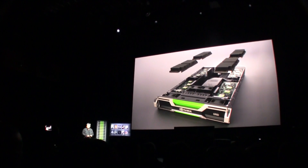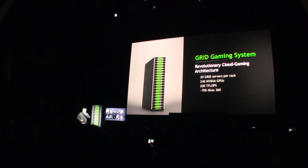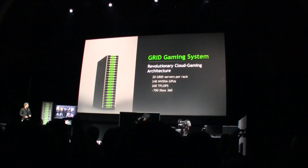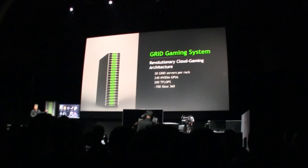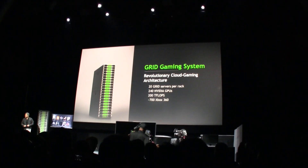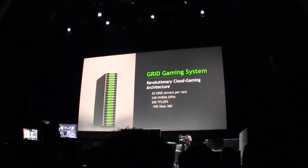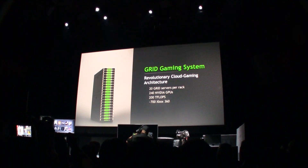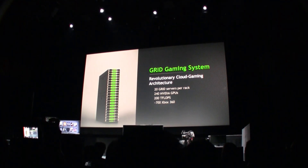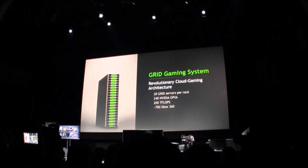So this is the NVIDIA Grid. This particular rack has about 20 grid servers in it, packed with about 240 NVIDIA GPUs, which gives you an aggregate 200 teraflops of GPU computational performance. That translates to about 720 Xbox 360s, which would occupy the volume of about 10 of these racks — basically going all the way down the stage.